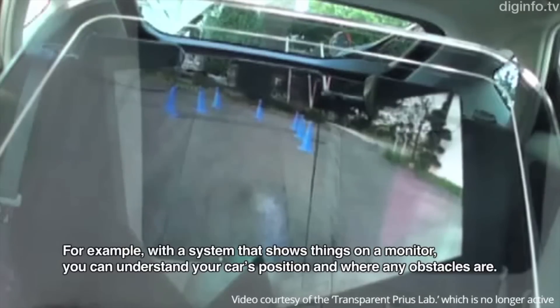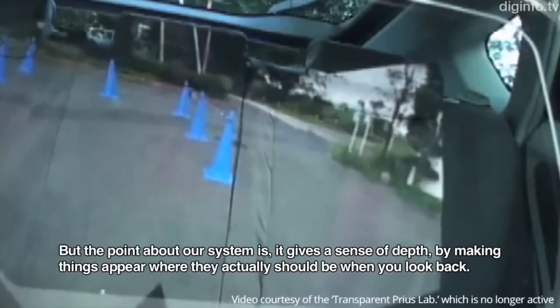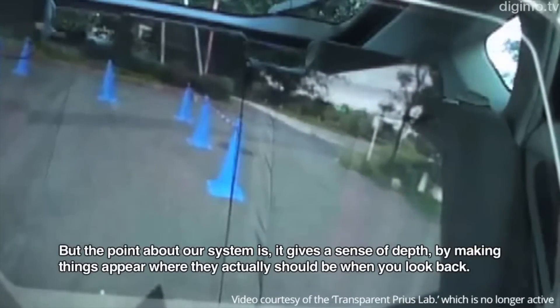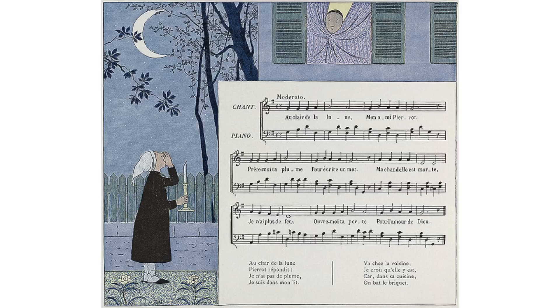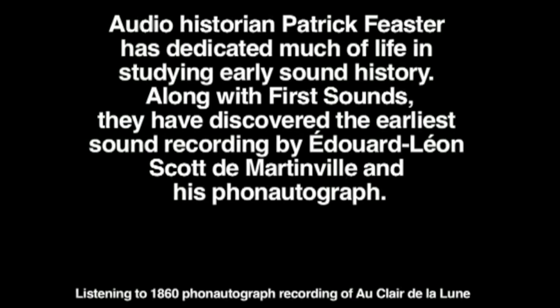Currently only the back seat has been made to look transparent, but the goal is to make the car's interior completely transparent in order to eliminate blind spots. This is the earliest known recording of singing, from April 9, 1860, predating the previous held record by 28 years. And it sounds kind of scary.